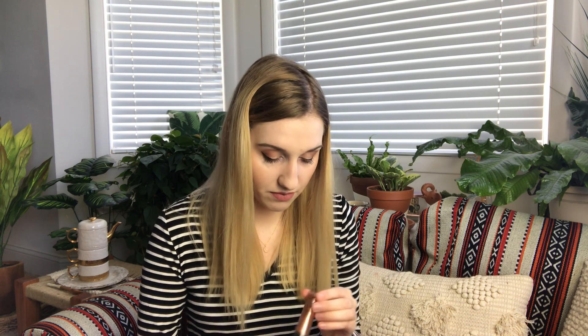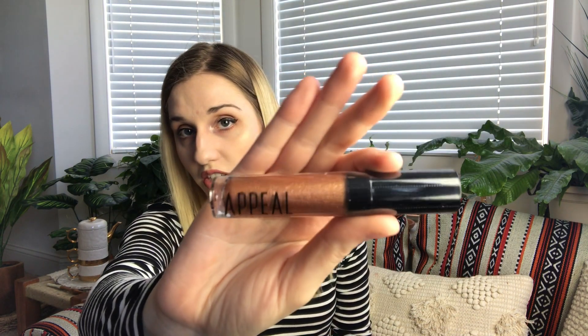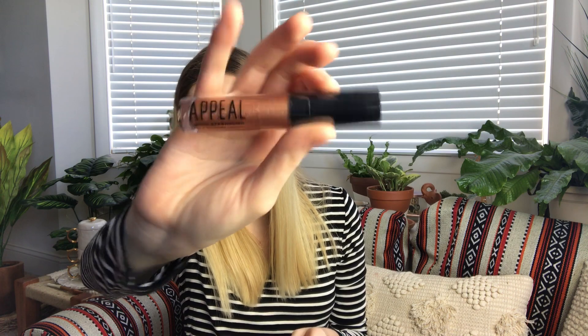From Appeal Cosmetics there is a liquid eyeshadow — I believe it's rose gold — which retails for $21. I'm not into liquid eyeshadow, so this will be going into my giveaway along with the Benefit highlighter.